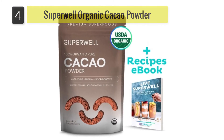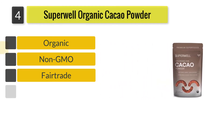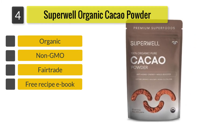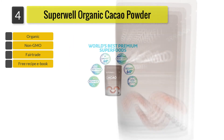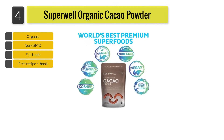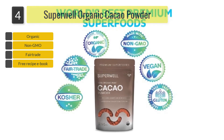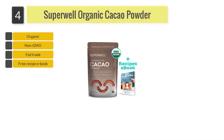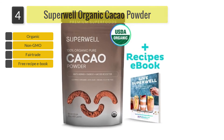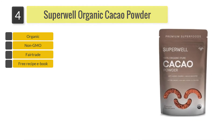Number 4: Superwell Organic Cacao Powder. The USDA certified organic Superwell Organic Cacao Powder is also GMO free, fair trade, kosher, and gluten free. This powder comes with a free recipe ebook and there is also a satisfaction guarantee. There may be some uncertainty as to whether this is cacao or cocoa, as the packaging does state that it has been roasted, which for some does mean that the cacao has become cocoa. This powder has also been tested for purity and heavy metals.